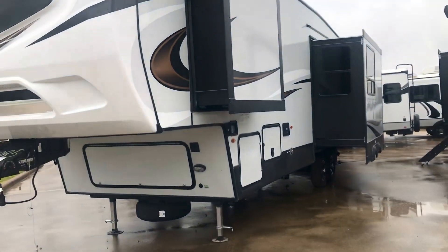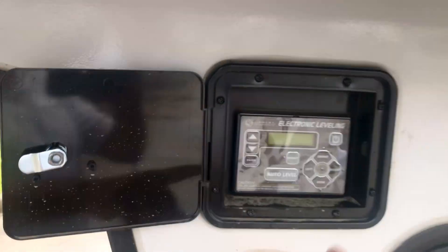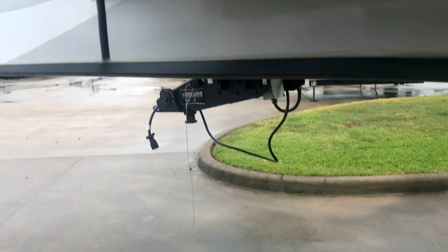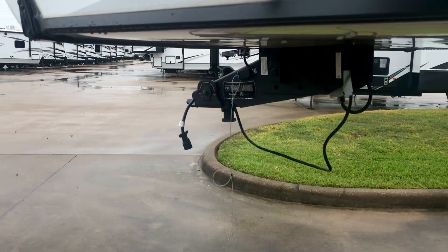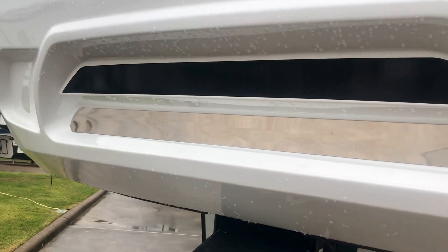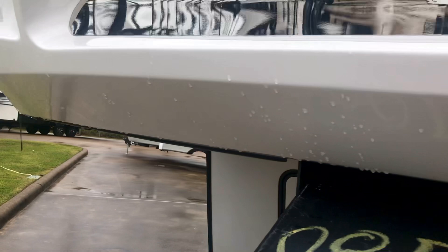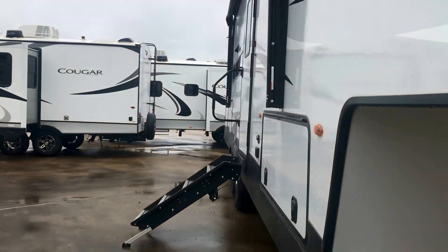It does have the automatic leveling system right here. It's got a good view of the kingpin, so when you're raising and lowering it, you'll be able to see your truck and the hitch on your truck. It has the patented hitch vision — you can see your hitch as you're backing up.